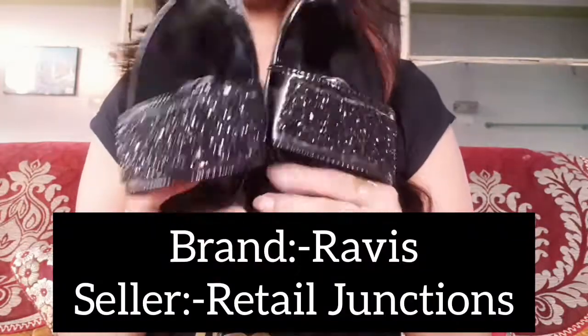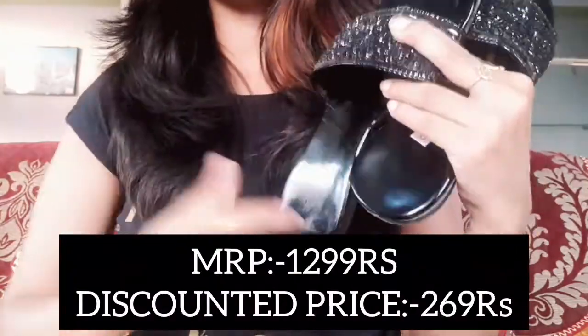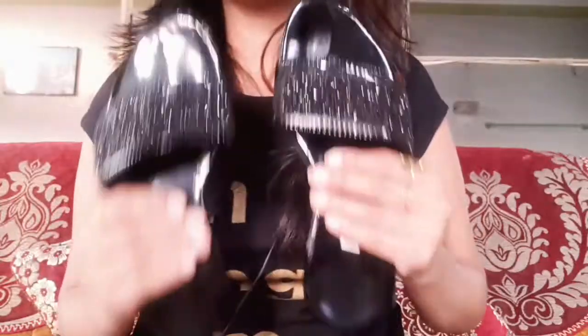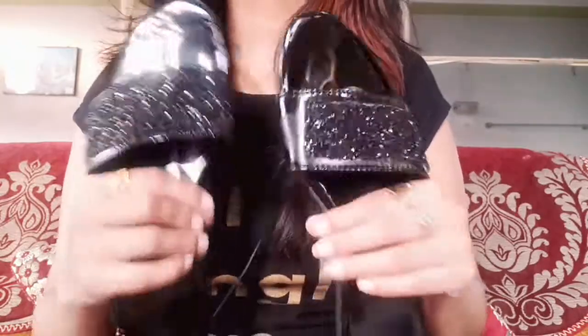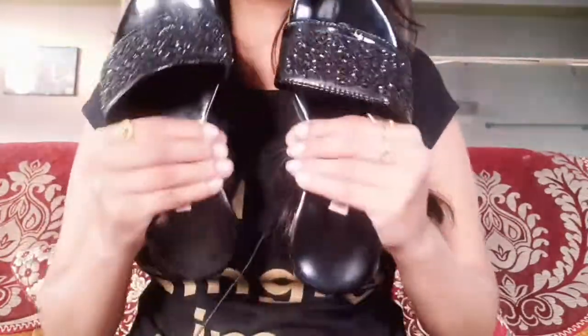Next is a flat slipper. I got this to wear casually, like when going to the shop. It feels very nice. The material is faux leather — not pure leather, but very good quality and comfortable. It has glitters on it. If you are going to college, or you are a teacher, lecturer, or going to the office, you can wear these slippers. I took it in size 5. I'll mention the brand on screen.